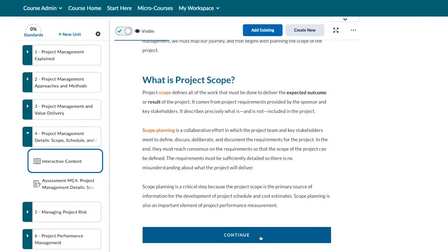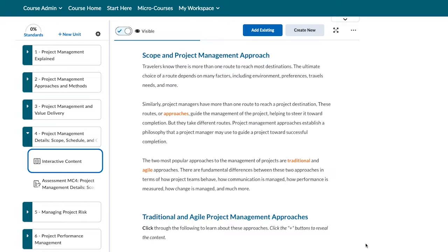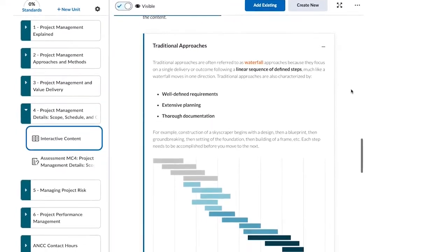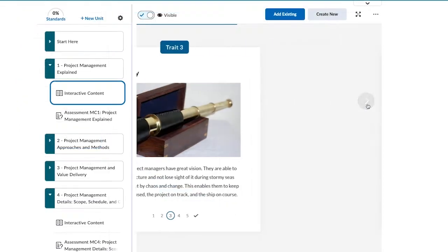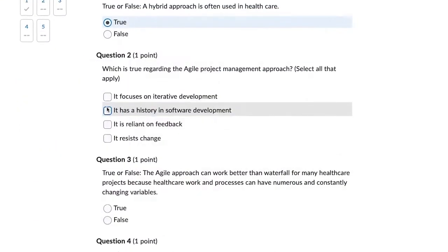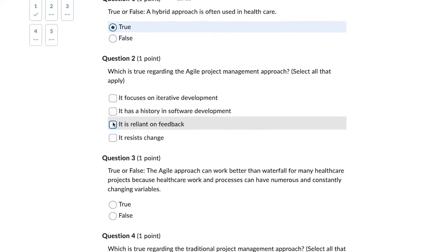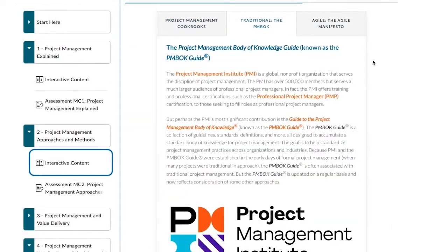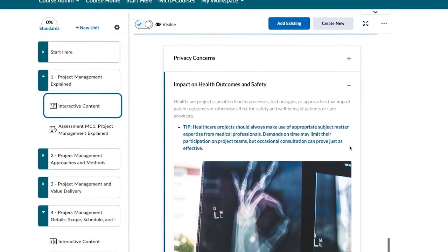From understanding the importance of defining a project scope to managing a project schedule and costs, learners will use guided templates, media-rich interactive activities, and knowledge checks to examine the concept of delivering organizational value through projects, particularly those in healthcare settings.